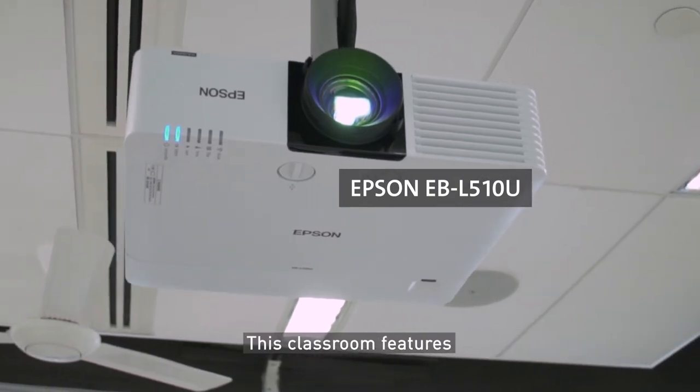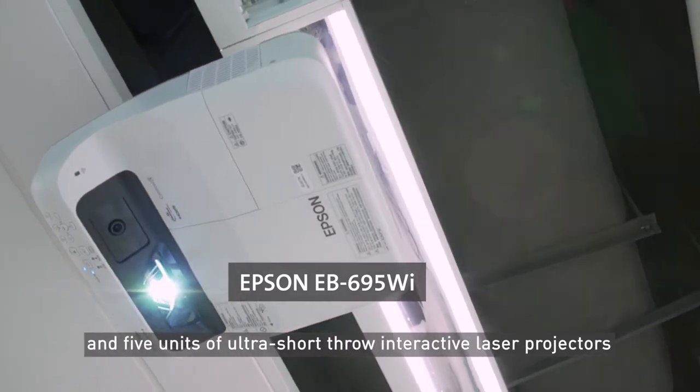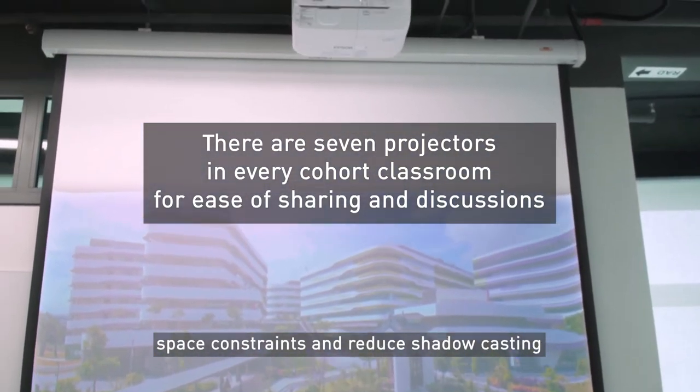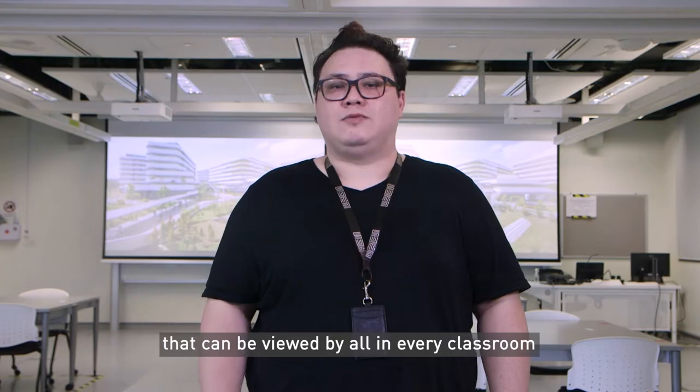This is one of SUTD's co-op classrooms. This classroom features two units of Epson laser desktop projectors and five units of ultra short throw interactive laser projectors. The ultra short throws help with space constraints and reduce shadow casting, and we are able to project large images that can be viewed by all in every classroom.